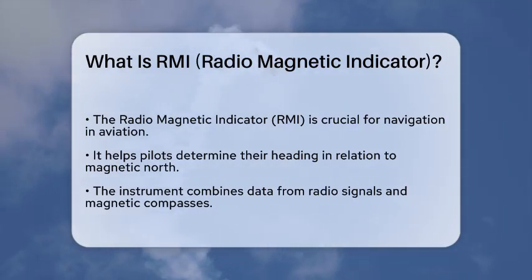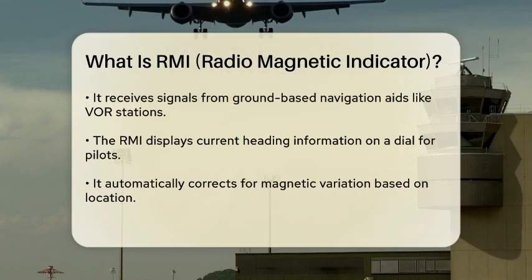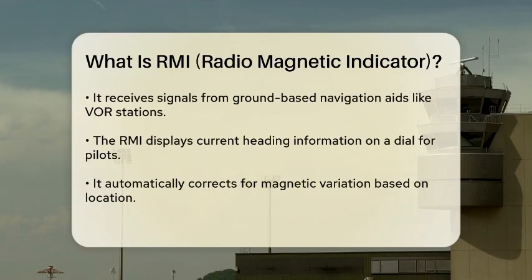The Radiomagnetic Indicator combines information from both radio signals and magnetic compasses. It receives radio signals from ground-based navigation aids, such as very high-frequency omnidirectional range stations, and uses this data to provide accurate directional information.